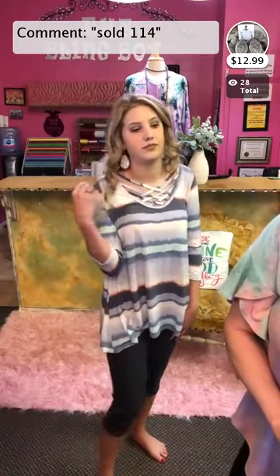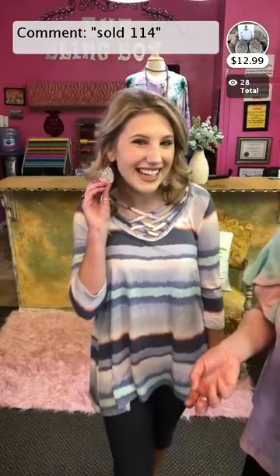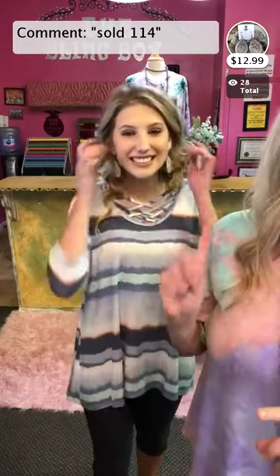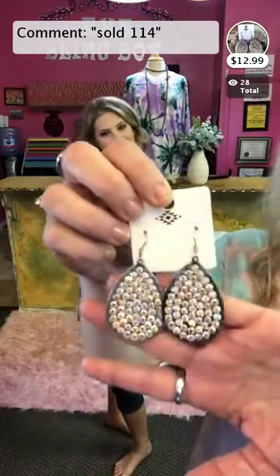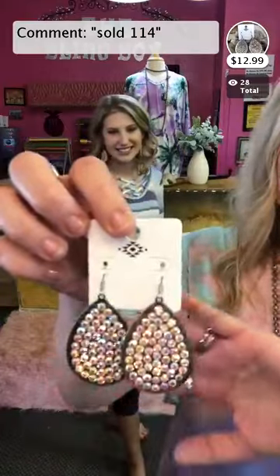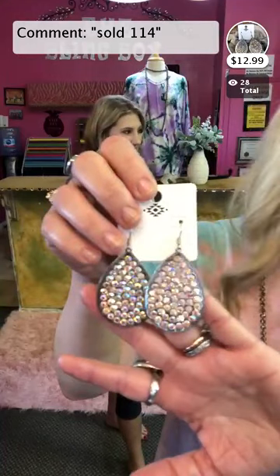Item 114 is the earrings she's wearing — I call them the C from space earrings. They're silver and absolutely gorgeous. I only have about three left of this one, so make sure you comment sold, space, 114. Only $12.99 — a super good price. They go with so much, so grab a pair to go with your item.